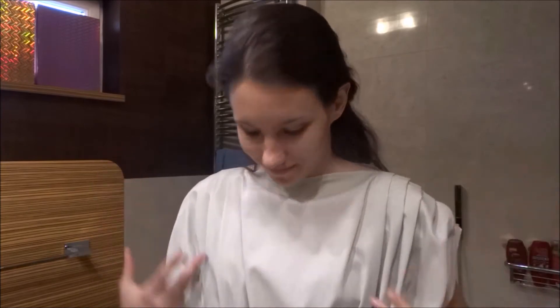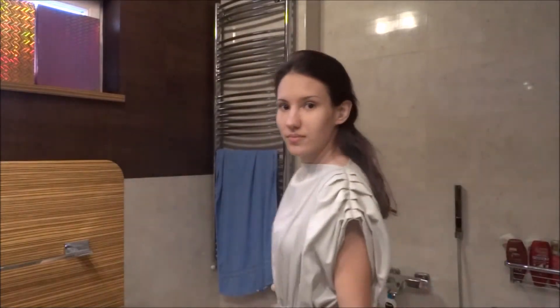Hello everyone, my name is Jocica. I entered the NYX Face Awards Hungary this year. I'm not in the first 20, but I decided to make all the challenges for practicing.